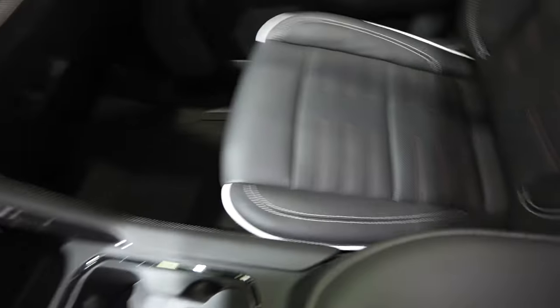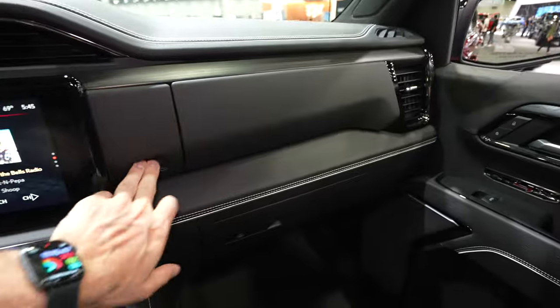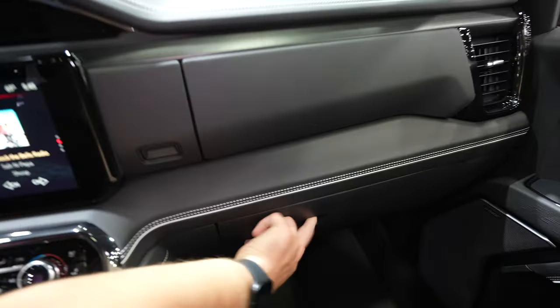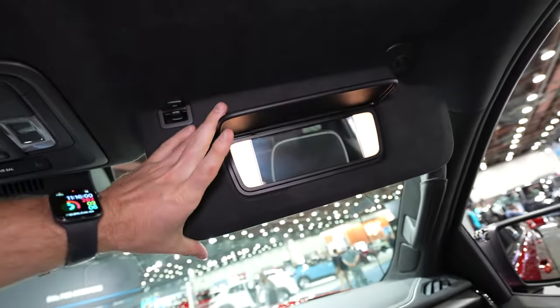Beautiful AT4X seats. Two glove boxes — the first one is accessed by pushing this button unless it's locked, and the second one is right here. Coming up top to the vanity, it is suede and LED lit.